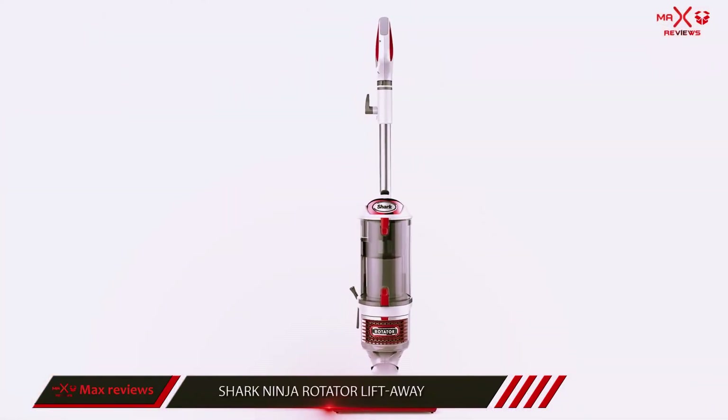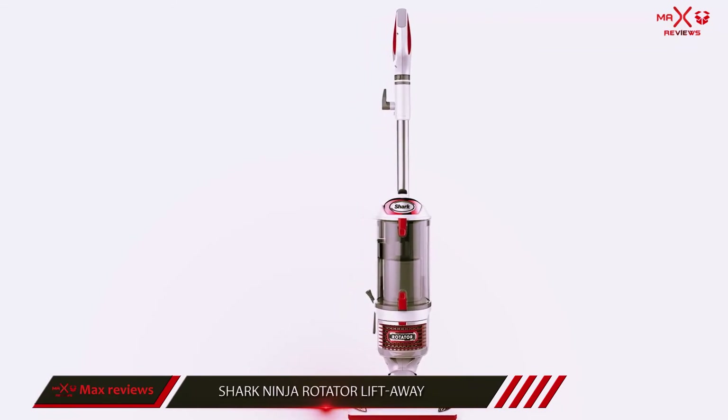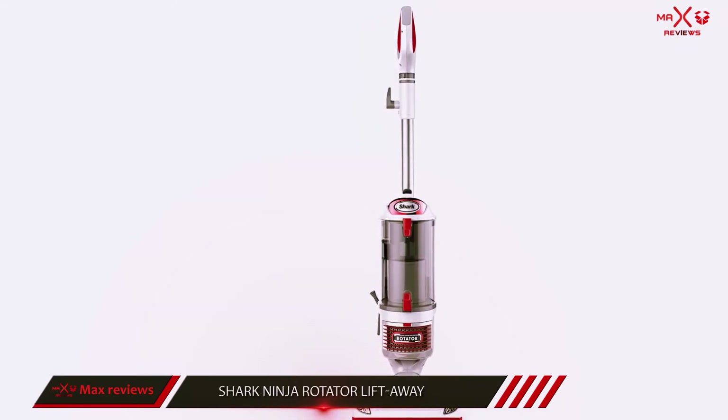Furthermore, you can easily use the vacuum cleaner in lift-away mode since the product is lightweight and highly portable.